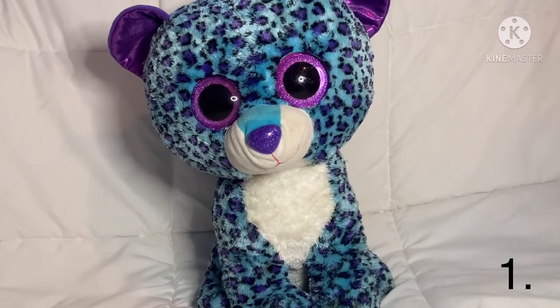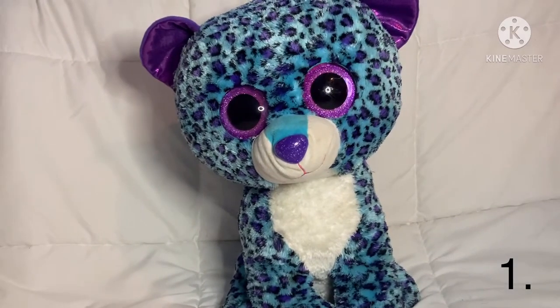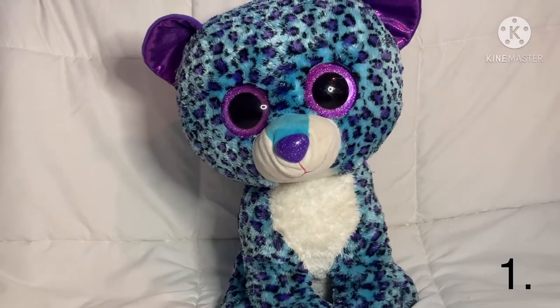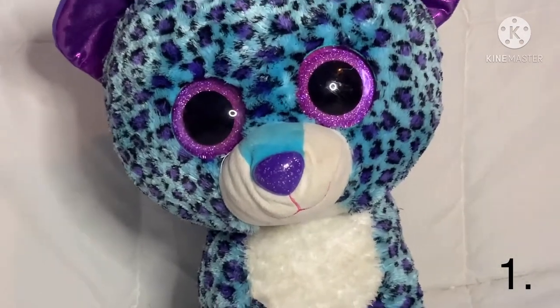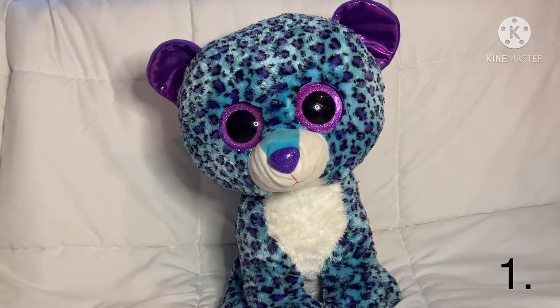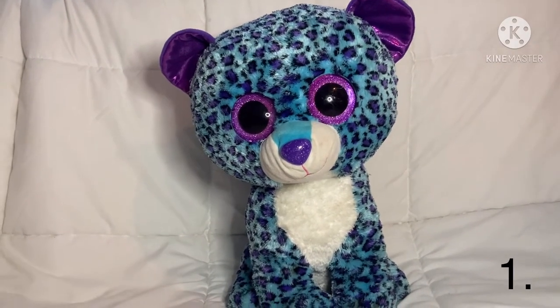Hi guys, today I'll be showing you all my Beanie Boos, so let's get started. I'm actually doing the large Beanie Boos first. This is Lizzie the Cheetah — she's a large Beanie Boo. She has beautiful purple sparkly eyes, a purple nose, and purple ears, and she's the big Beanie Boo.